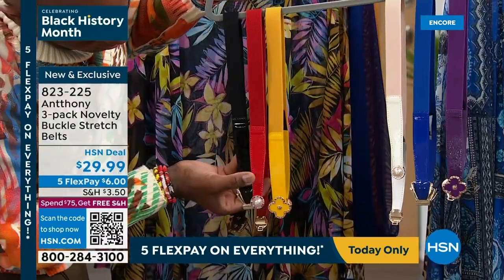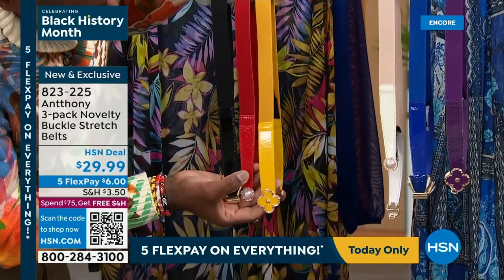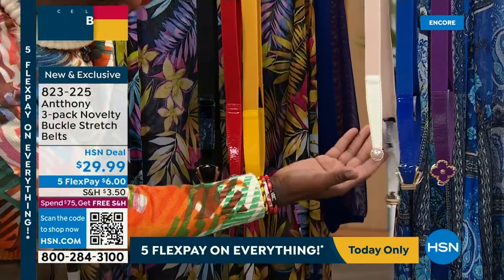Hey ladies, it's Marlo and Debbie D. Join us for the HSN Galentine's Day Special, Monday at 8 p.m., only on HSN.